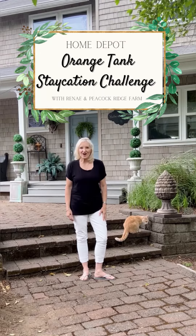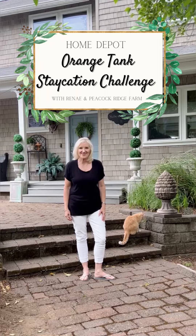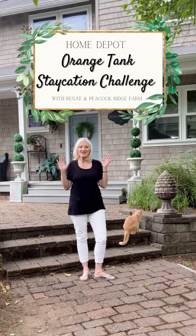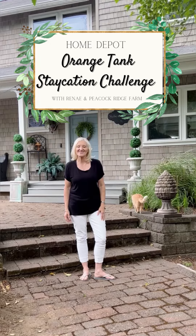Hello and welcome to Peacock Ridge Farm. I'm Renee Frey and I am so glad that you're here. I am thrilled to join the Home Depot Orange Tank Challenge and make my home a perfect summer oasis getaway. Come on, I'll show you my plan.